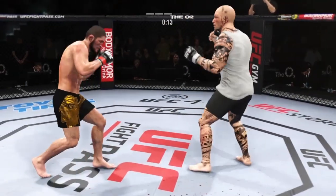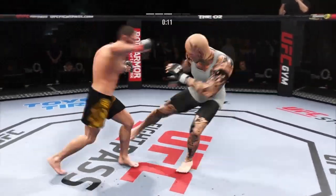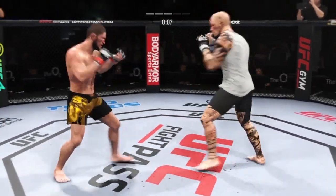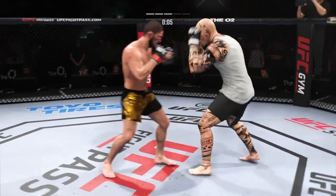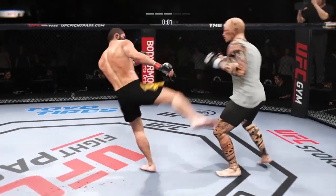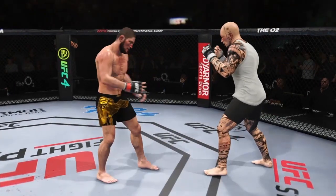15 seconds remain in the round. There's no give on that leg kick. Big power shot there. Significant strike attempt there, but a huge block. That's three rounds in the can — we're headed to the championship rounds.